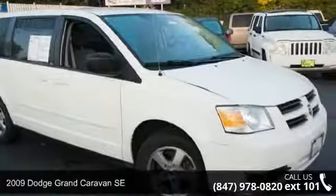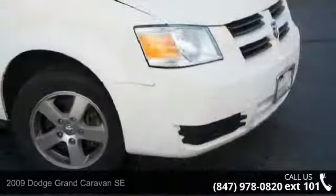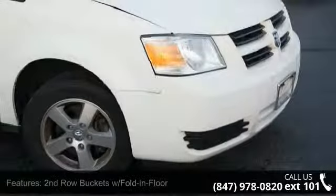Arrive in style with this 2009 Dodge Grand Caravan SE. If you are looking for a first-rate auto, this one could be yours today.